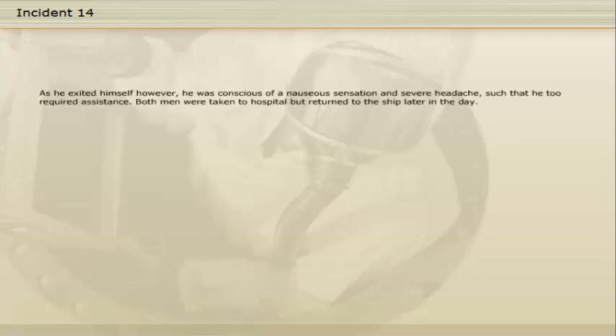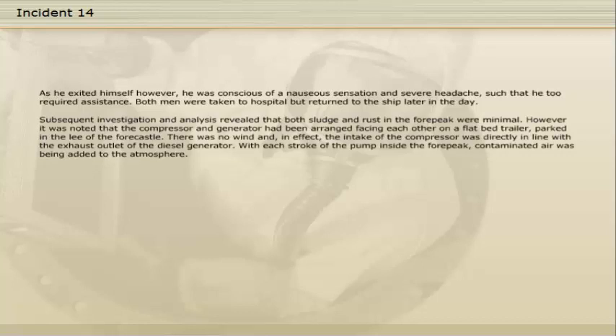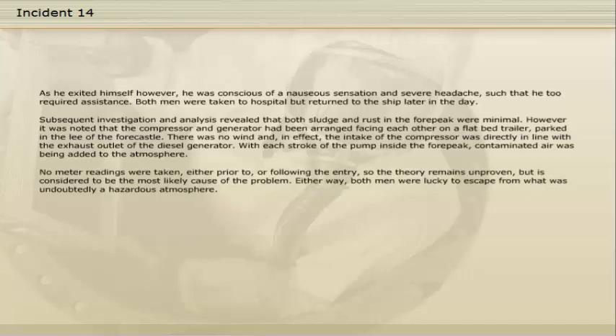Both men were taken to hospital but returned to the ship later in the day. Subsequent investigation and analysis revealed that both sludge and rust in the four-peak were minimal. However, it was noted that the compressor and generator had been arranged facing each other on a flatbed trailer parked in the lee of the fo'c'sle. There was no wind, and in effect the intake of the compressor was directly in line with the exhaust outlet of the diesel generator. With each stroke of the pump inside the four-peak, contaminated air was being added to the atmosphere. No metre readings were taken either prior to or following the entry, so the theory remains unproven, but is considered to be the most likely cause of the problem.